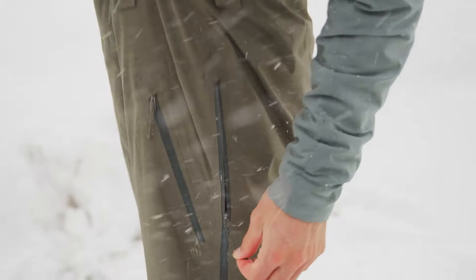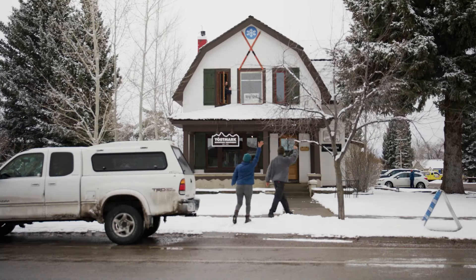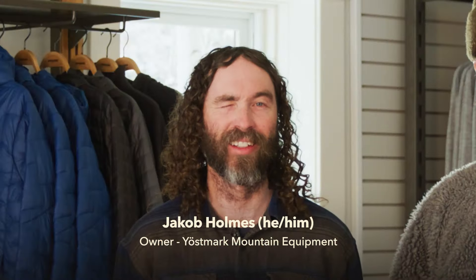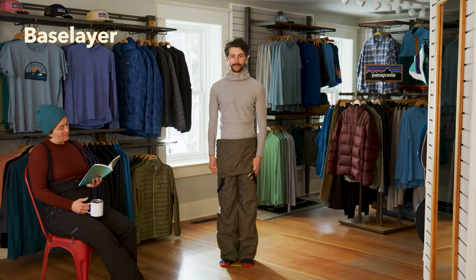Next comes the gear. When you need gear, the best place to go is your local shop. Do we have everything we need? No. Let's go to Yoastmark. Hey, I'm Jake. Welcome to Yoastmark. Cool shop in the Tetons — we've been a Patagonia dealer for over 20 years. We've got to get you set up. Anyways, it all starts with a good base layer.